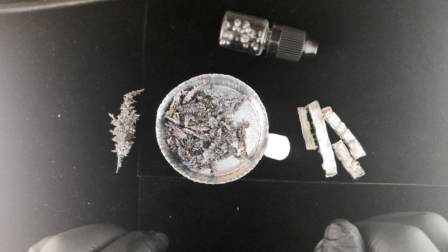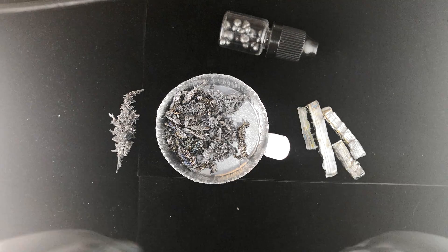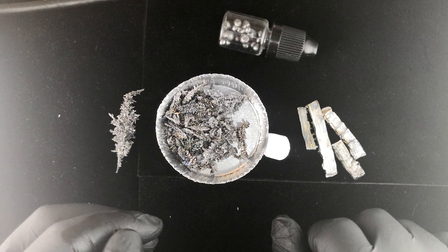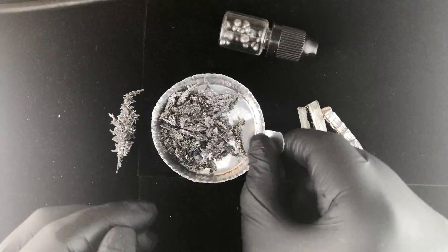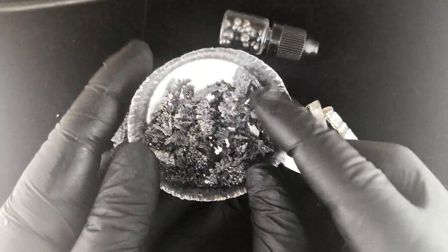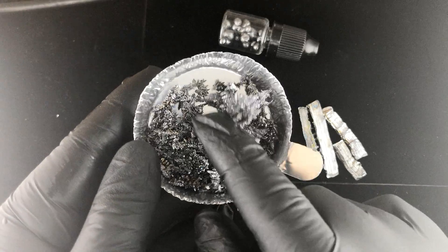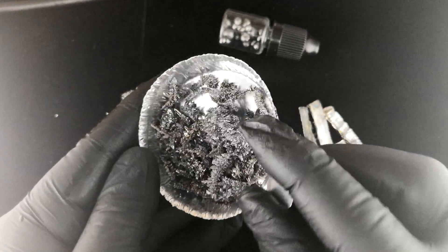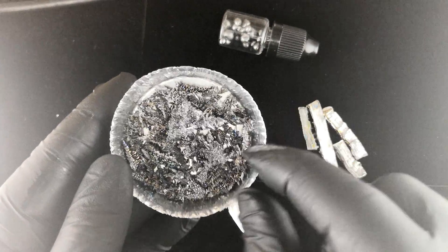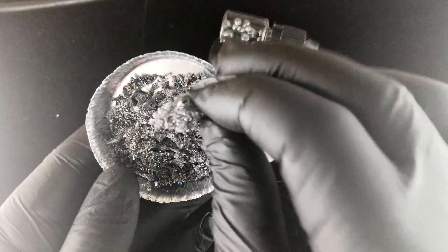If you're a big manufacturer — say, a car manufacturer — and you need to make vanadium steel and you order a kilogram of this metal, it's going to come to you in one of two ways. Either in these crystals that you see here, which we sell also. This is the highest commercially available grade — 99.9, I believe.